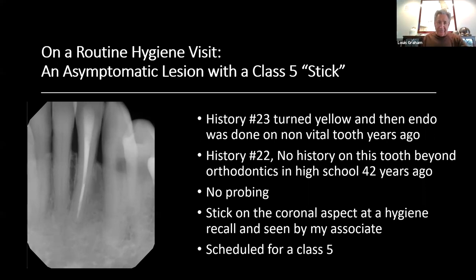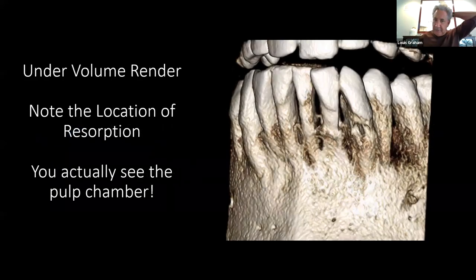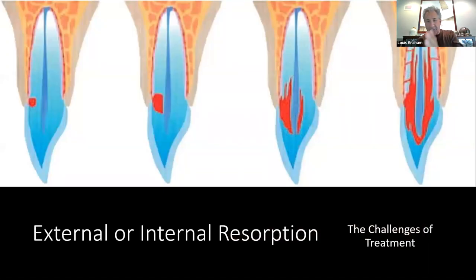My associate saw him and scheduled 30 minutes for a class 5 restoration because she didn't see the extent of it. I get to the office a half hour early, review every patient — all the notes, all the x-rays. When I saw that x-ray I knew something was not normal. I walked in, tapped him on the shoulder, and said I need to take a scan. I didn't even look at the lesion yet. On the 3D rendering in Prexion — a bone rendering — you can see the pulpal tissue, the bone level, the resorption lesion.